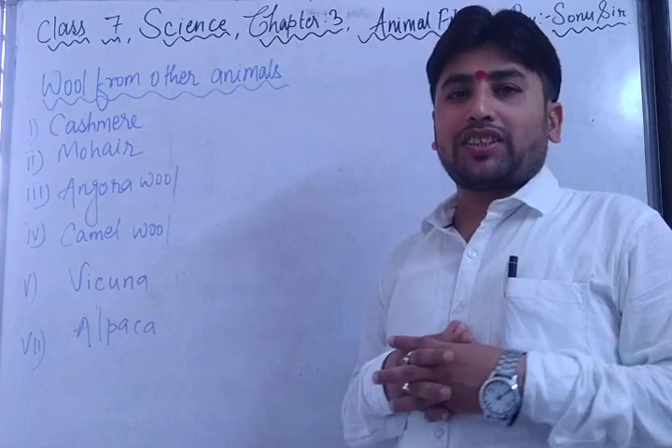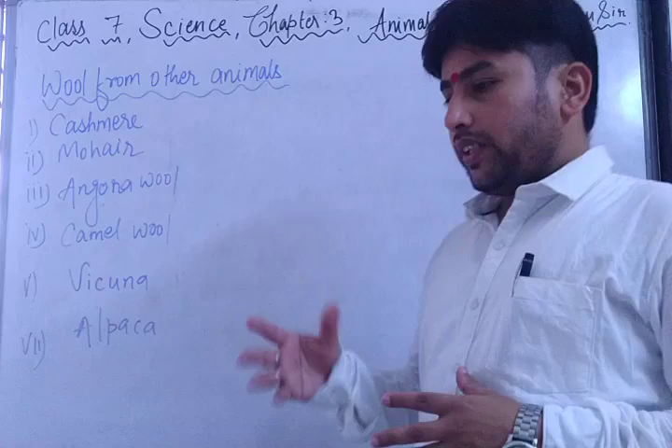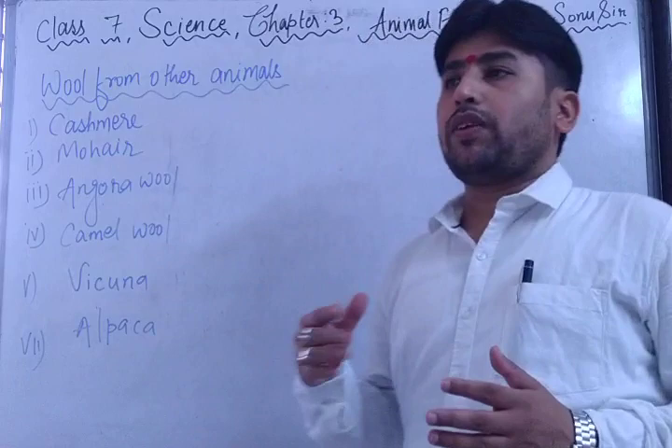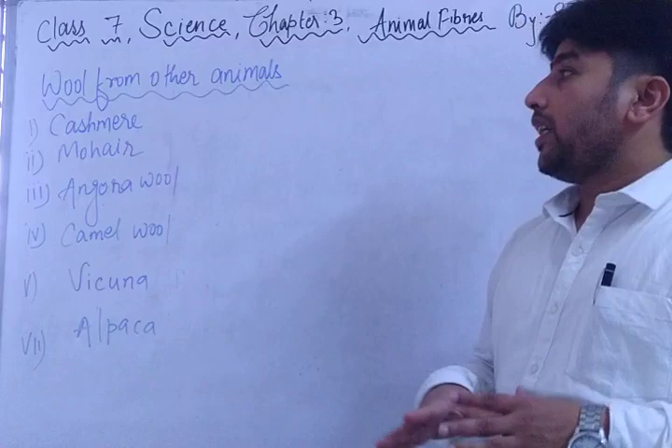Hello students, I hope all of you are doing well during this lockdown — please be safe and stay at home. In the previous video, I explained the process of rearing the fleece from the sheep: how it is reared, converted into fabric, and how these fibers are used. In this video, I am going to explain wool from other animals.